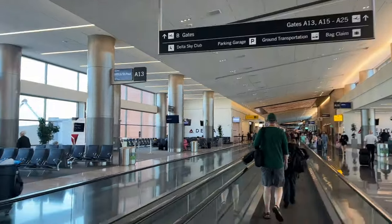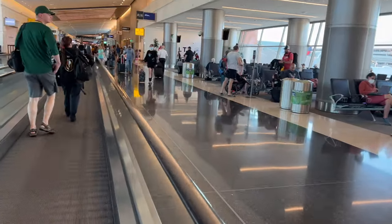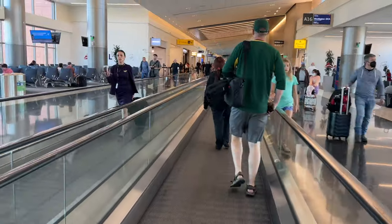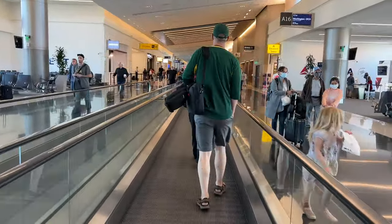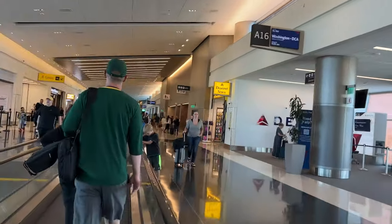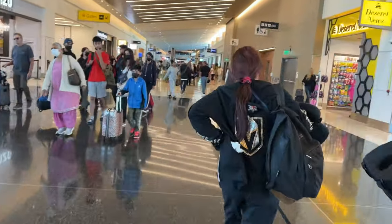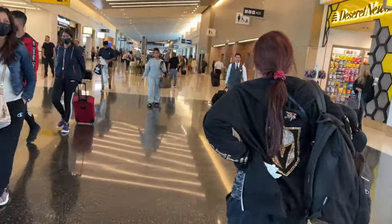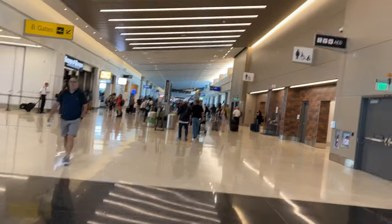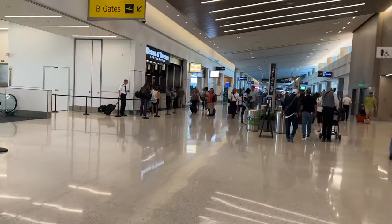When you're on the people mover, it's important to pay attention to the signage to make sure it's taking you in the right direction. Right there it says A16. It seems like a large airport but it's not as large as some others I've been through. And there are more bathrooms — I think that was the third bathroom I've passed.